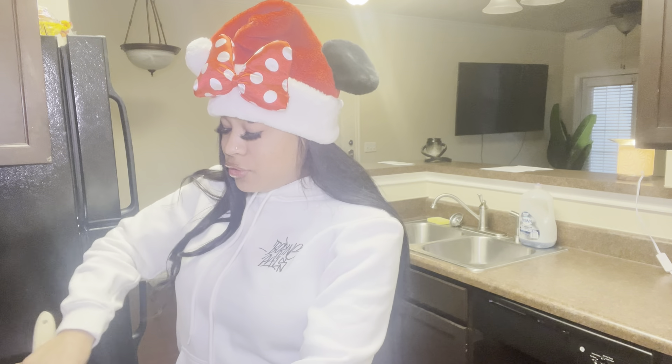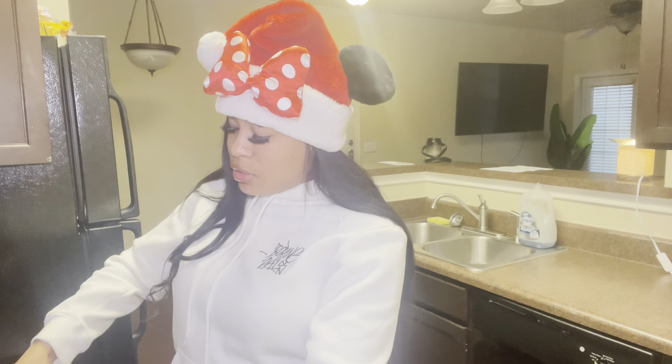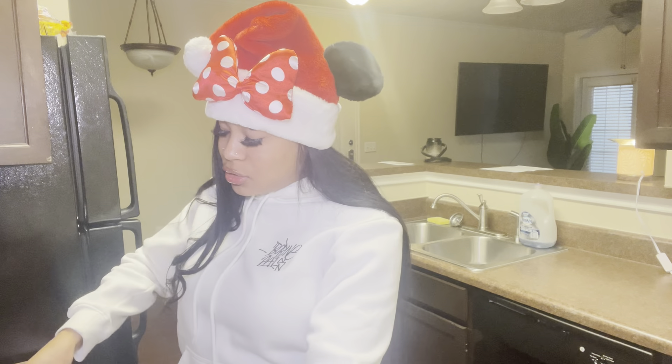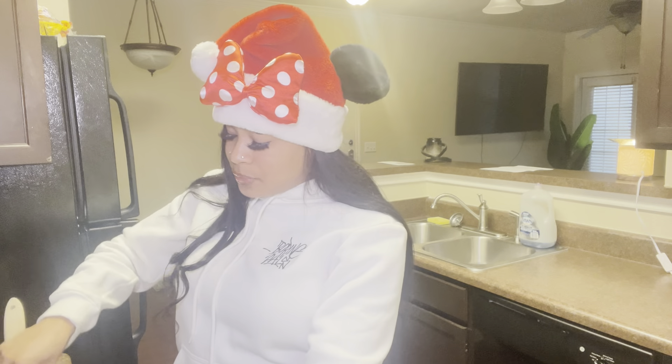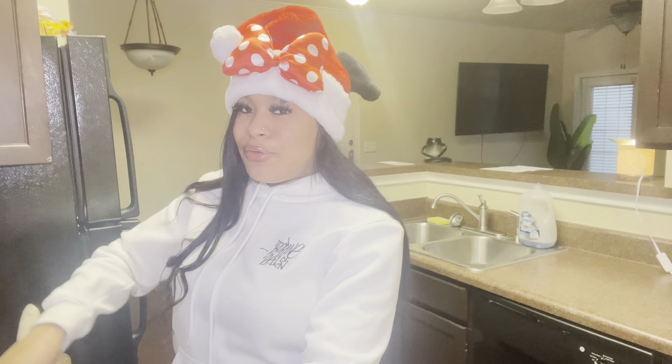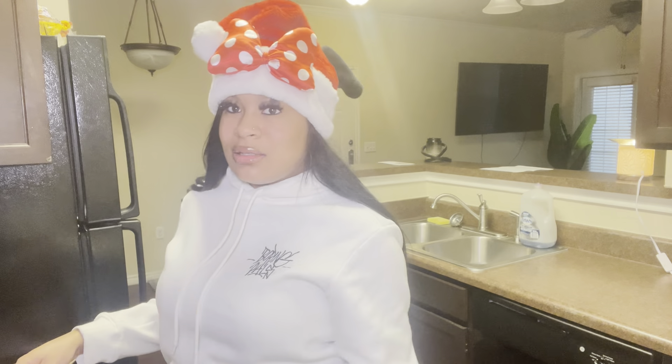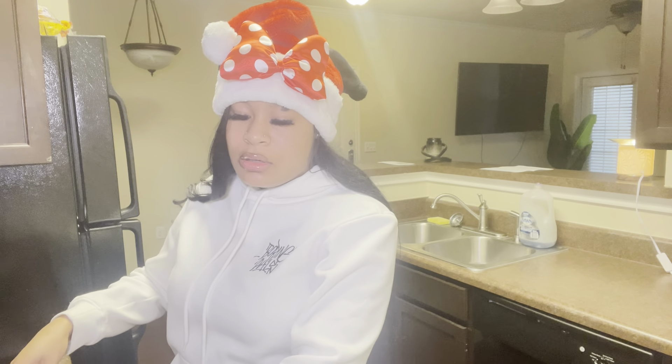The next Vlogmas idea is trying holiday drinks at Starbucks. It's a cool trending video — you go to Starbucks, get all the holiday drinks on the menu, try all of them, and give your ratings on how they taste and which one is the best. I'm looking forward to doing it, though I really don't like anything pumpkin, so pumpkin spice is definitely a no for me.